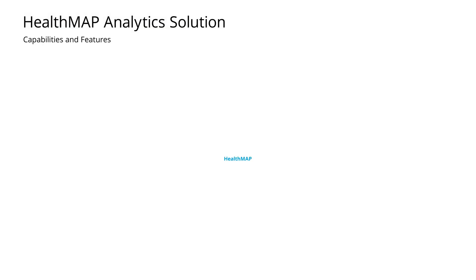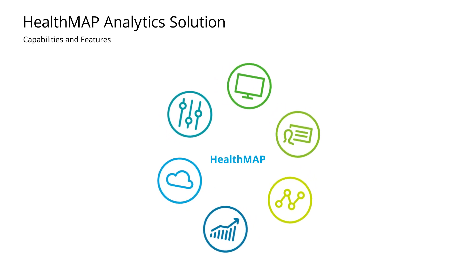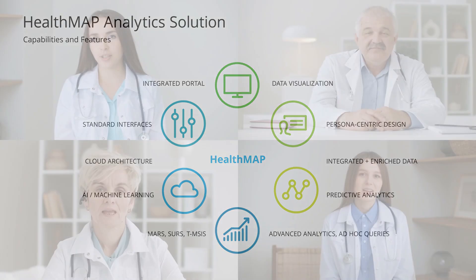Deloitte provides the analytics platform, such as HealthMap, an integrated enterprise data warehouse, web portal, and analytics suite, to support data integration and large data analysis across connected devices and other data sources, to enable remote patient monitoring, aging in place, and other virtual care models.